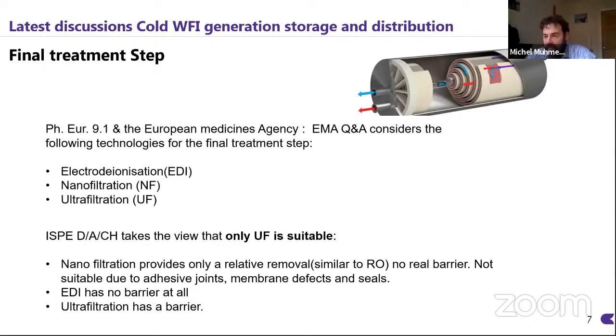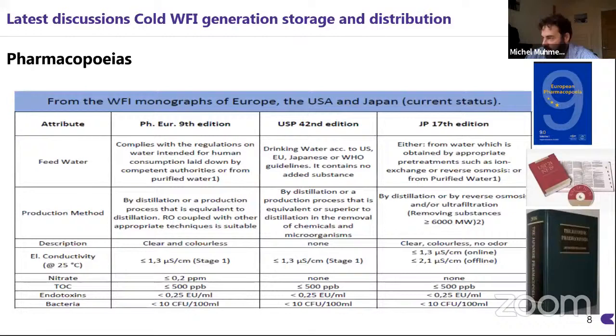I'd like to quickly focus on the different pharmacopoeias. We have the Japanese, the United States and the European ones, and they all basically require the same electrical conductivity — similar to or less than 1.3 microsiemens per centimeter. It is now aligned because the production method is also standardized across all three: distillation or a production process equivalent or superior to distillation. All the factors are now very well aligned.